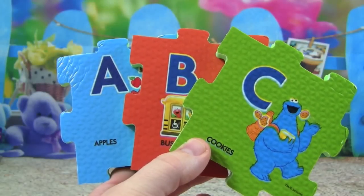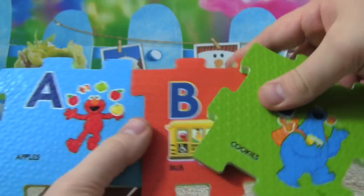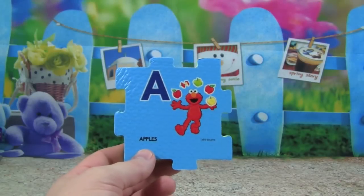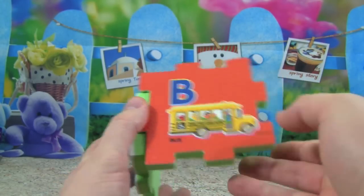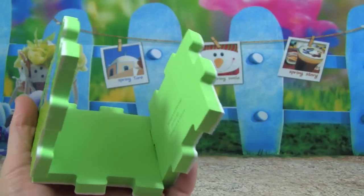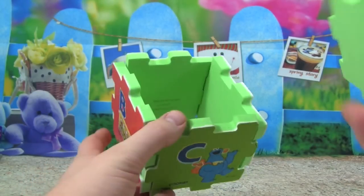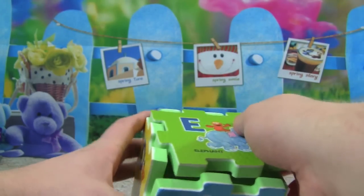Great job learning your ABCs! What's really awesome is that these are foam puzzle pieces, so we can put these together like a puzzle. Let's make a really cool alphabet cube. Let's start with A, and then over here we'll put B, then we will put the C on this side, then the D over here. You see how it's starting to come together like a cube. On top we can put the E.